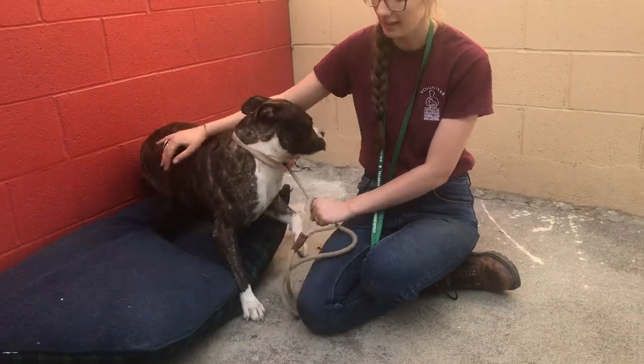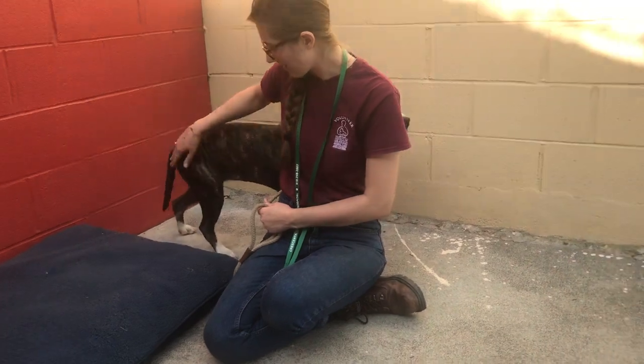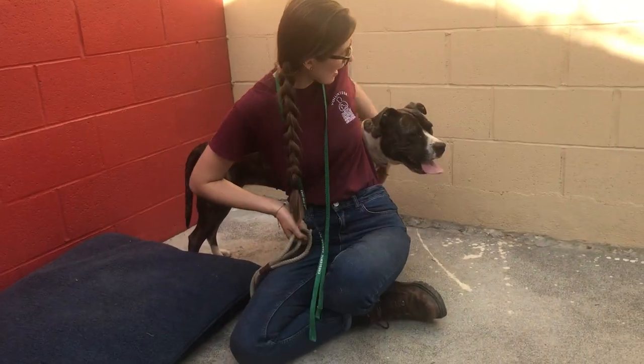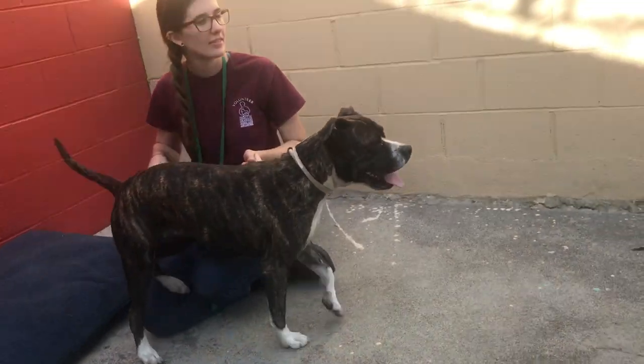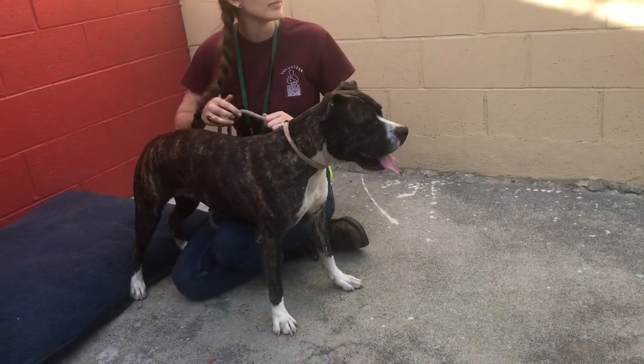She's got a really nice energy level — whoa, there she goes — and she wants to meet a dog that's coming up. But she's going to make a great buddy for you if you've got an active lifestyle and want to put in a little bit of time training her.